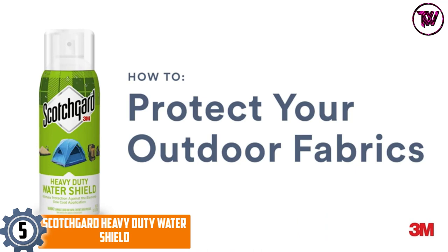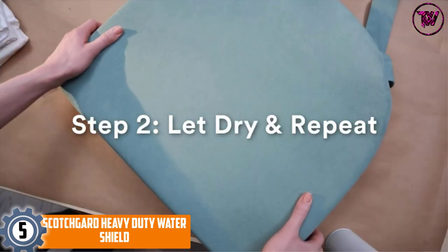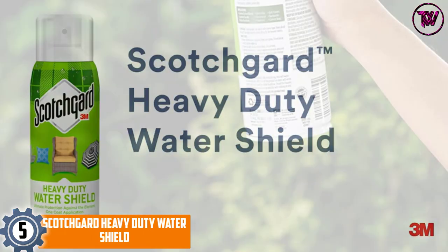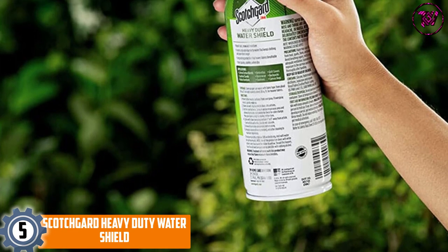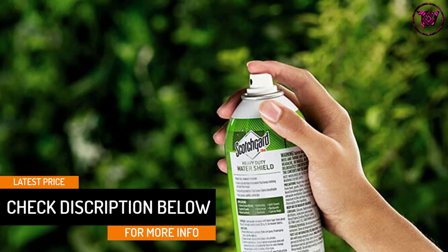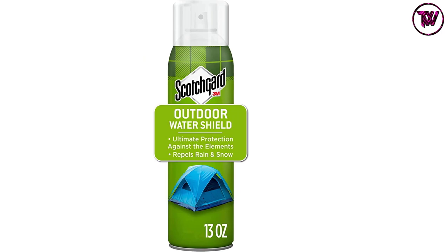At number 5, Scotchgard Heavy Duty Water Shield. If you are looking for a waterproof spray for shoes that dries off quickly, then this is the one for you. This is easy to apply and will also eliminate odors. With just a single application, it will give you durable protection. It will repel moisture and create a durable water barrier, keeping your gear, clothing and shoes dry for a longer time. The heavy duty water shield is perfect for any kind of weather and can also be used on your furniture and many other items.